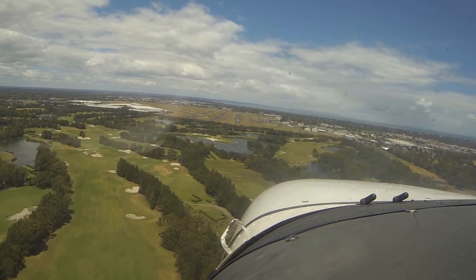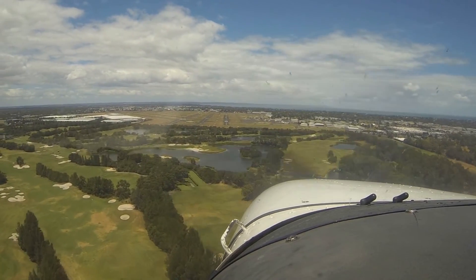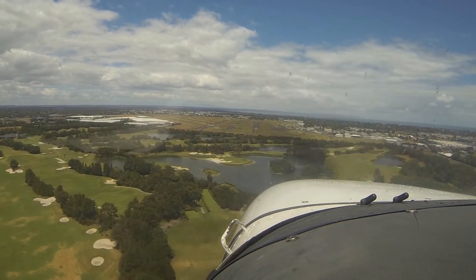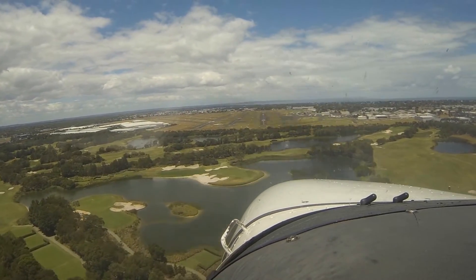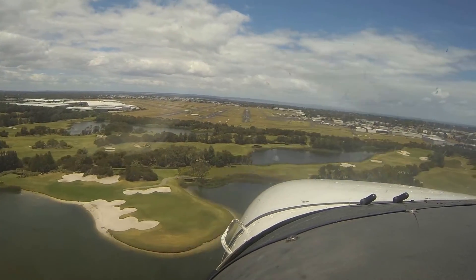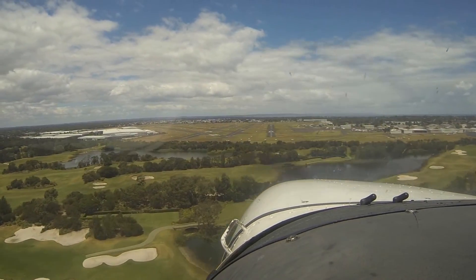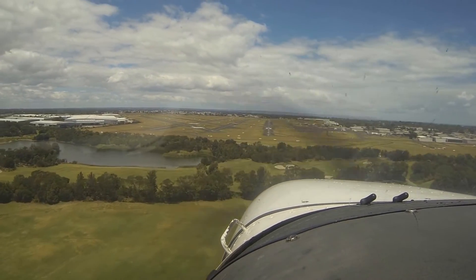Moorabbin Tower, good afternoon. Cessna 172 Echo Oskar Oskar is Bay West, 2000, received Papa. Echo Oskar Oskar, Moorabbin Tower, join base 17R, report at 3 miles. Base 17R, Echo Oskar. Bravo Sierra Victor, clear to land. Clear to land, Bravo Sierra Victor.